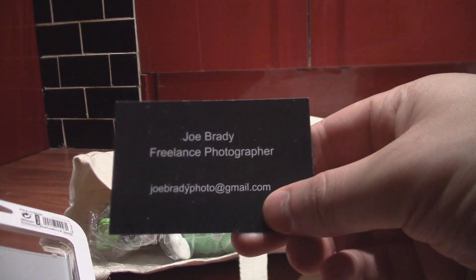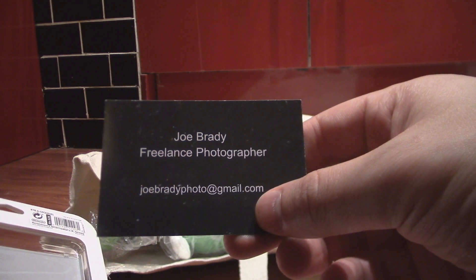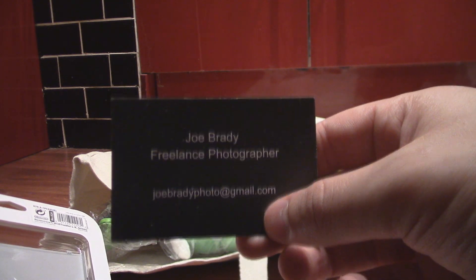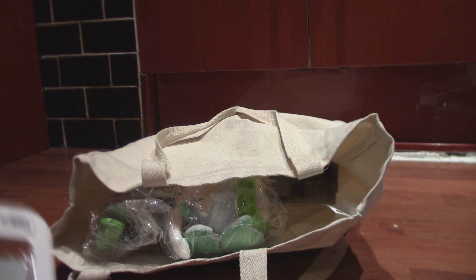This is a business card from Joe Brady, freelance photographer. This is in here because I'm going to email him to get some pictures he took of us, which was very nice. Big thank you to Joe Brady. And if you want to get some freelance photography in London or somewhere in England, hit him up — I can't because I live in Glasgow.